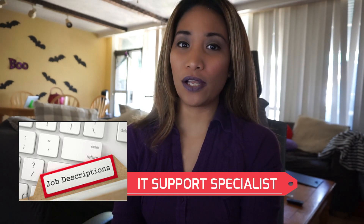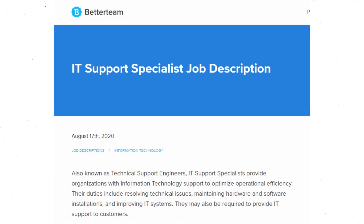Before I dive into the tips and advice, let us look into the job description of being an IT support specialist. I looked all over the internet and found this best job description from betterteam.com. According to them, IT support specialists provide organizations with information technology support to optimize operational efficiency. Their duties include resolving technical issues, maintaining hardware and software installations, and improving IT systems.